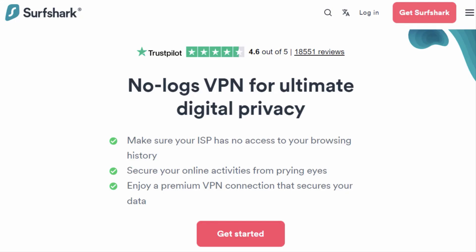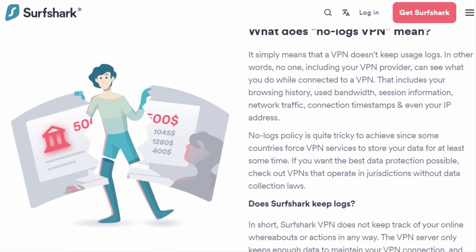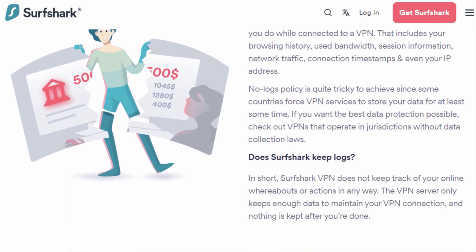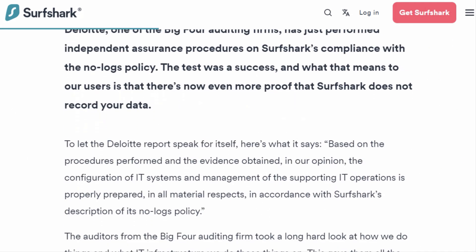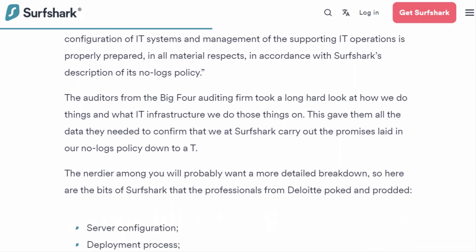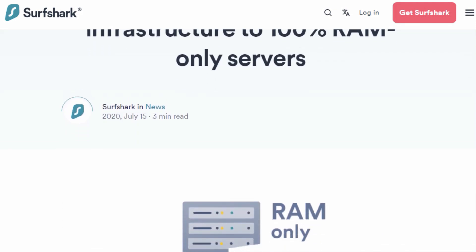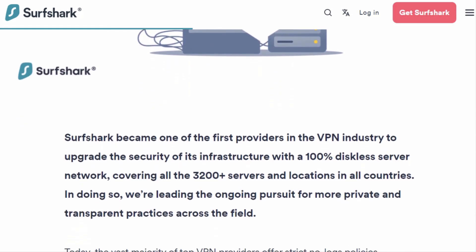Surfshark boasts a no-logs policy, only collecting basic diagnostic and performance data. With no data breaches on record, you can trust Surfshark with your online privacy. They've undergone independent audits in 2018, 2020, and 2022, making improvements to security and privacy. Plus, their RAM-only server networks ensure your data is deleted with every system restart, never stored on physical drives.